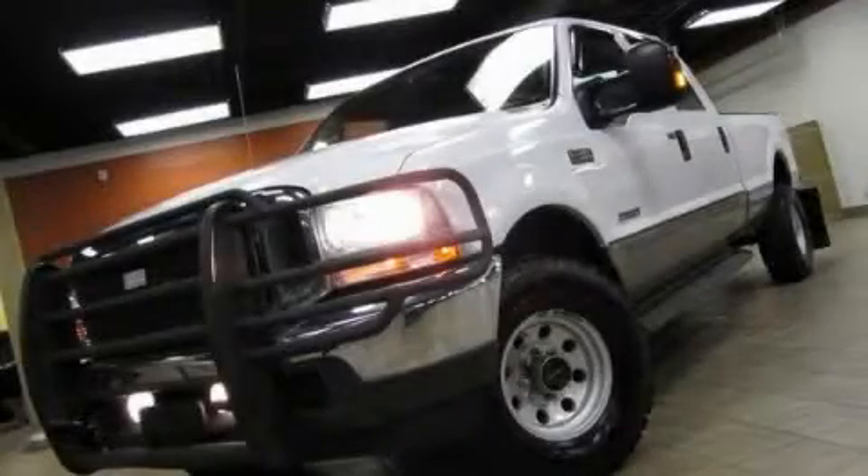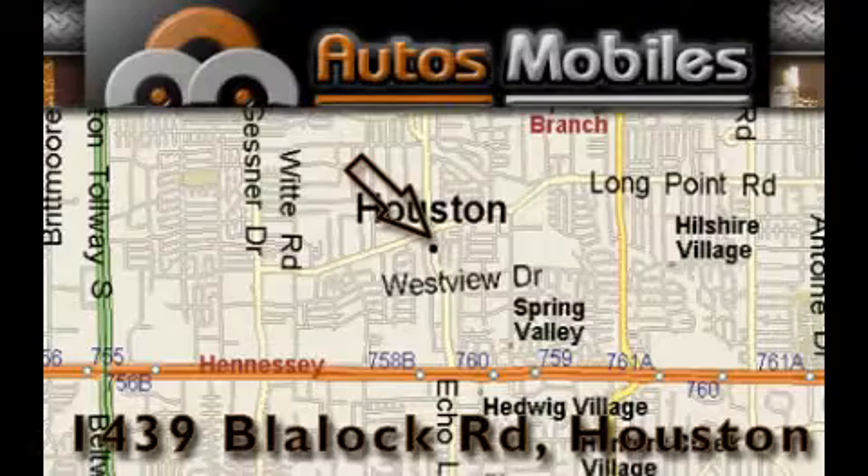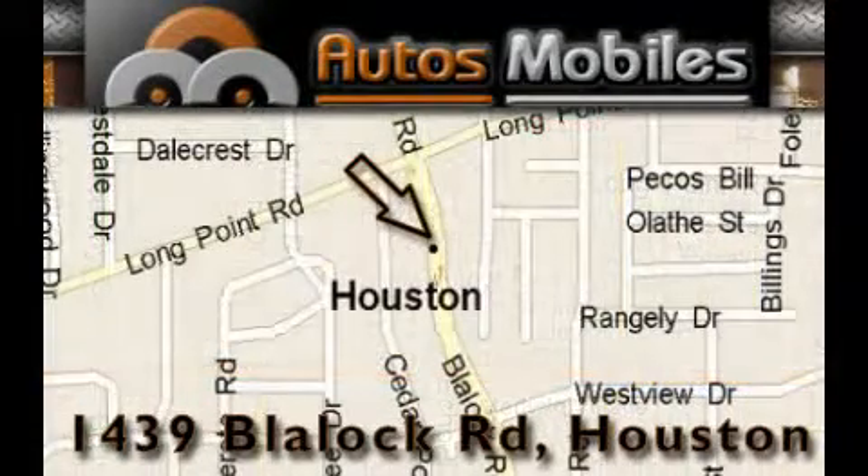Contact us today and schedule your opportunity to see this vehicle in person. Autosmobiles is located at 1439 Blaylock Road in Houston. Our goal is to exceed all of your expectations to ensure that you'll return for future visits.